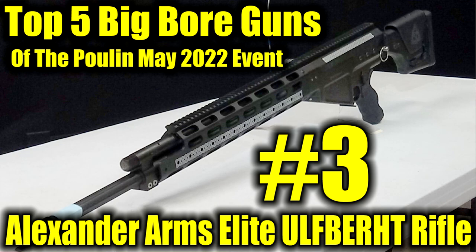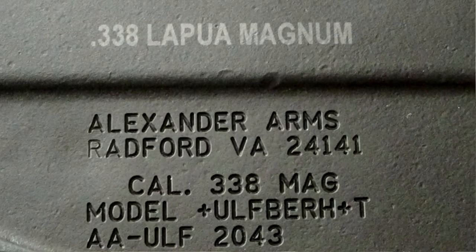Number three on my list of the coolest big bore guns in the May 2022 auction is the Alexander Arms Elite Ulfbert rifle. It is named after a legendary line of ancient swords that the Vikings used, which were supposed to be maybe 1,000 years ahead of their time as far as the strength of the steel. Doing some research on this, I found that this technology didn't surface again historically for another 1,000 years, so it doesn't seem to be very clearly known why these swords were so strong and tough.